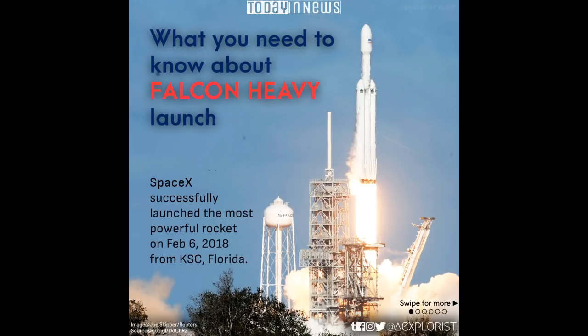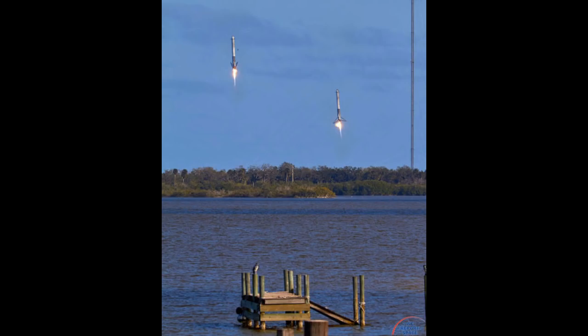The blast-off went like clockwork, with all 27 first-stage Merlin engines roaring into life and lifting the rocket clear of the launch tower on a golden column of flame. The countdown reached zero and Falcon Heavy headed to space on its test flight, building on the history of Saturn V Apollo, returning to Pad 39A for an interplanetary mission.